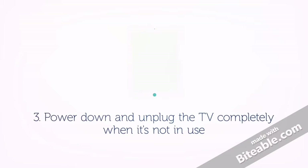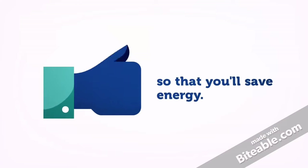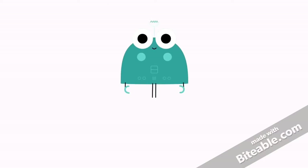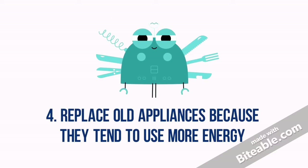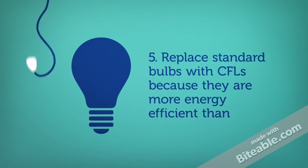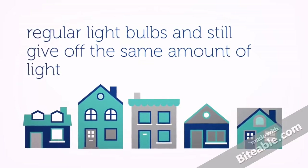3. Power down and unplug the TV completely when it's not in use, so that you'll save energy. 4. Replace all the appliances because they tend to use more energy. 5. Replace standard bulbs with CLS because they are more energy efficient than regular light bulbs and still give off the same amount of light.